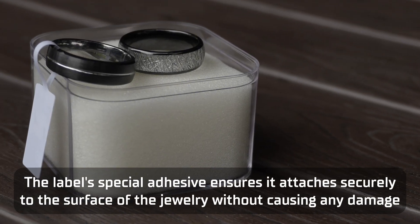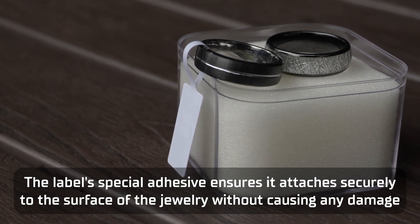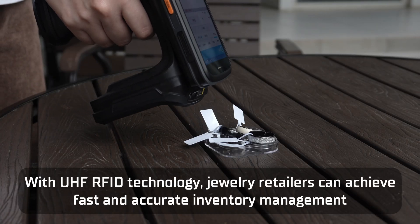The label's special adhesive ensures it attaches securely to the surface of the jewellery without causing any damage. Whether it's a delicate ring or an elegant necklace, it can be easily applied.